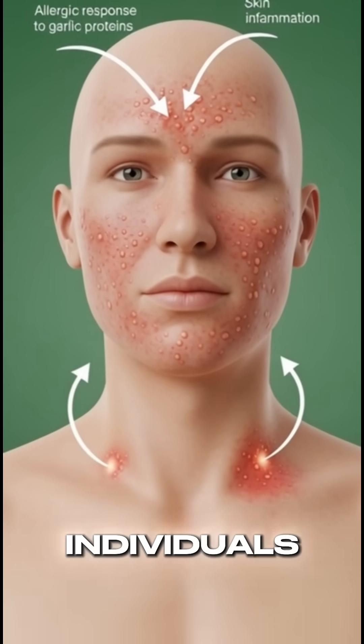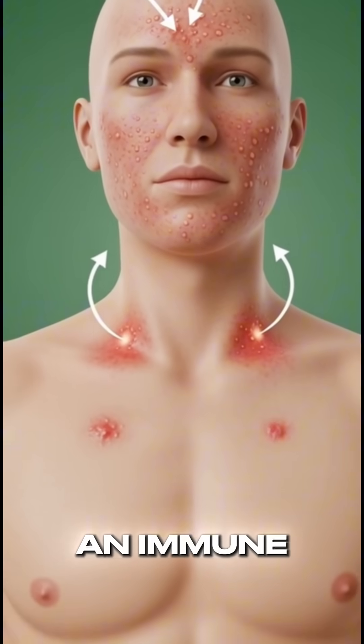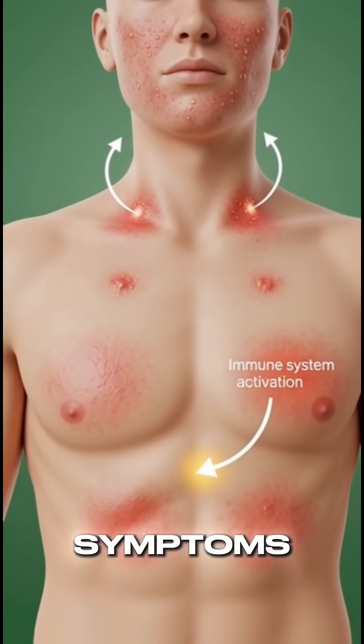In sensitive individuals, garlic proteins can trigger an immune response, leading to skin inflammation or allergy symptoms.